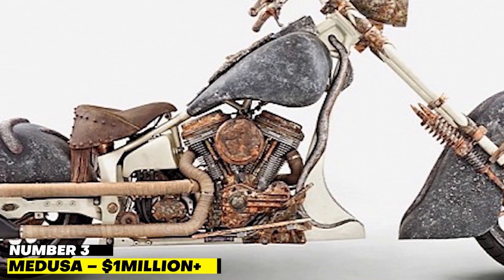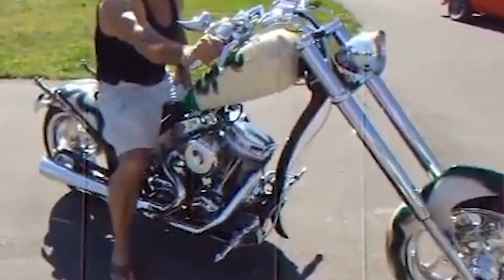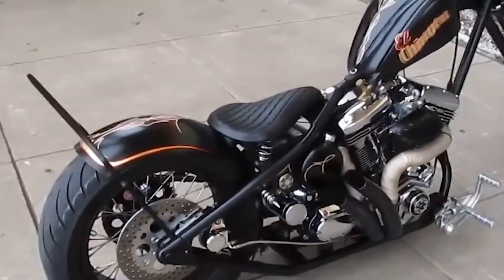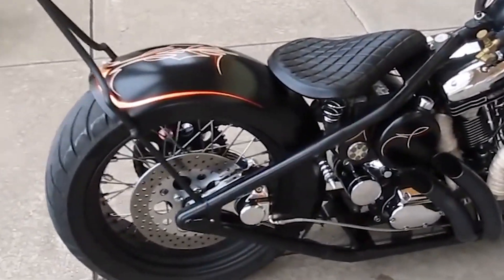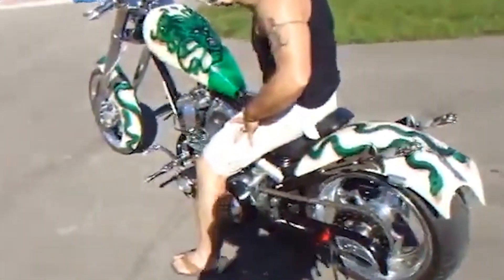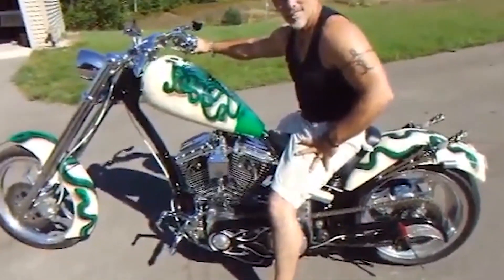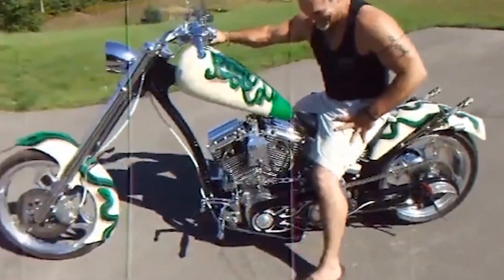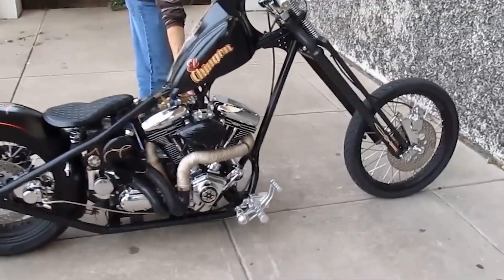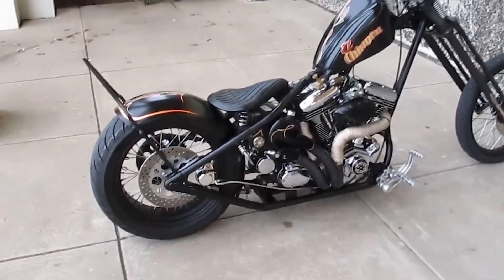Number 3: Medusa — $1 million plus. Medusa is one of the strangest things you'll ever see on two wheels. Tarhan Telly of TT Custom Choppers designed this unusual-looking bike by drawing influence from Greek mythology, making it appear as if an archaeologist had recently discovered something near Troy or Sparta. The 700-pound chopper is powered by a 125-horsepower, 1.8-liter V-twin engine with a 6-speed gearbox, with the majority of that weight being gold. The frame alone is worth over $1 million.